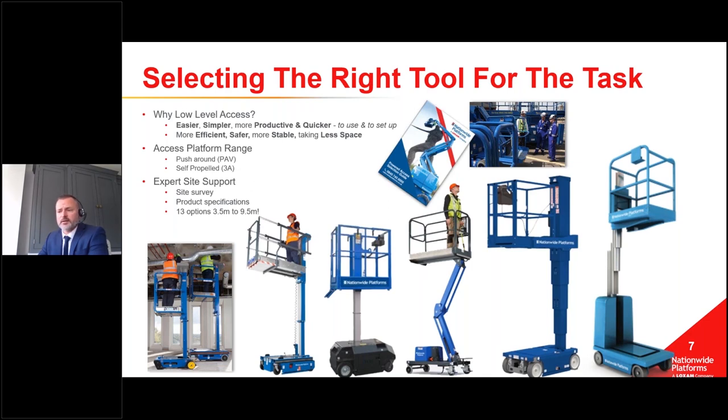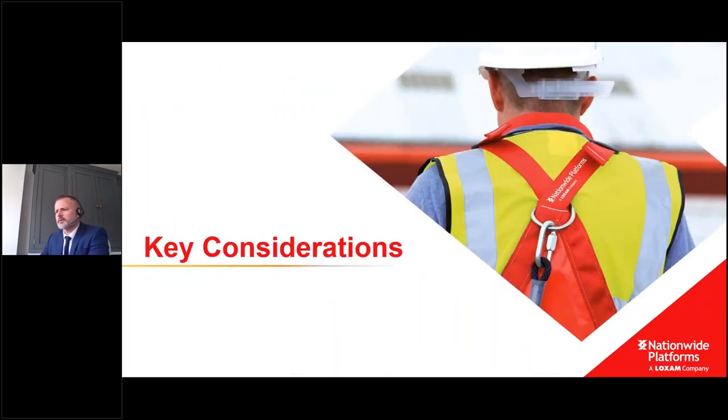Within our fleet, you might think there's not a lot of low-level machines, but there are 13 options just within our range when working from three and a half to nine and a half metres. There's stuff out there you might not have seen before - and by the time you reach the bottom of this presentation, I'm pretty sure there will be. The point is not just to say our products are great, but to show we can help you work safer and more productively with solutions you may not have seen before.